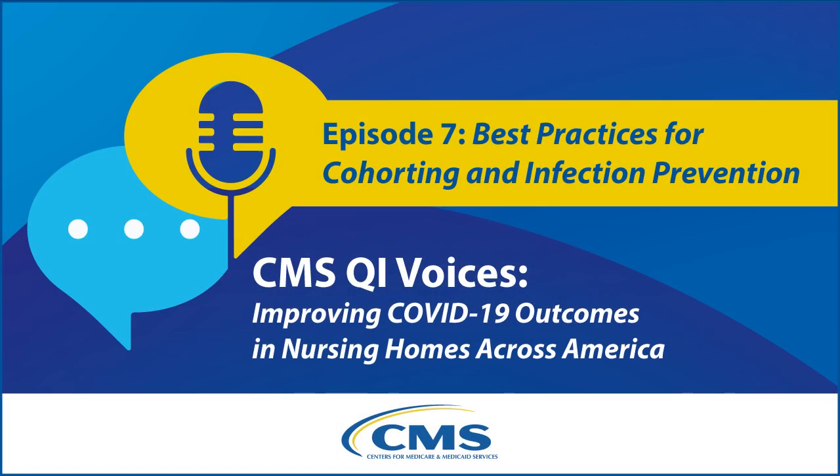The Centers for Medicare and Medicaid Services Center for Clinical Standards and Quality brings you CMS QI Voices, an audio series that gives you a closer look at the projects and people who are improving healthcare quality and outcomes. These brief conversations include detailed show notes for even more insights into the process behind healthcare quality improvement and how you might adapt these to your own organization.